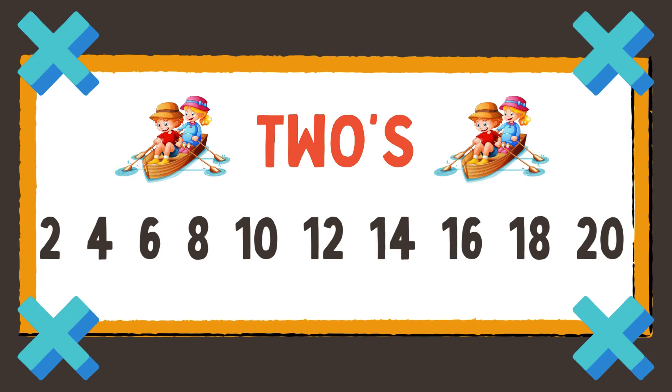2, 4, 6, 8, 10, 12, 14, 16, 18, 20. Now we're on to threes.